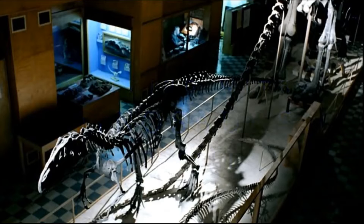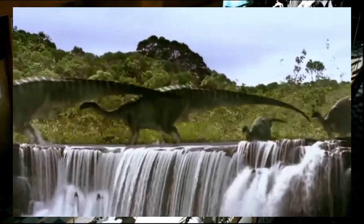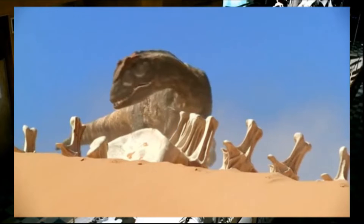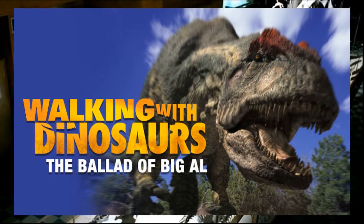Hello everyone and welcome to another DinoDoc ranking video. Last time we saw the BBC revolutionize dinosaur portrayals in media, but a year later in 2000, they came back even stronger with The Ballad of Big Al, also known as Allosaurus, a Walking With Dinosaurs special.